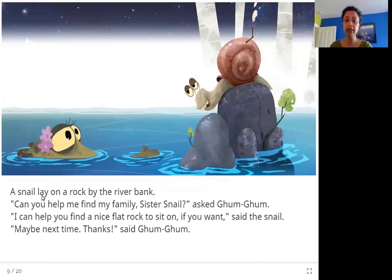A snail lay on a rock by the river bank. 'Can you help me find my family, sister snail?' asked Gum Gum. 'I can help you find a nice flat rock to sit on if you want,' said the snail. 'Maybe next time. Thanks,' said Gum Gum.